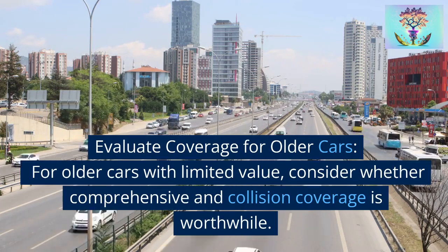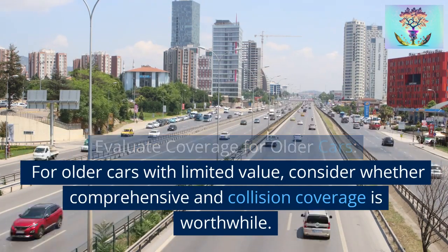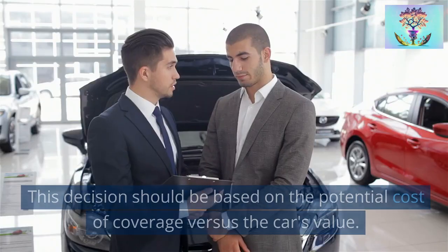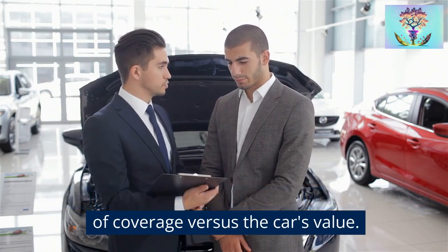Strategy 6: Evaluate coverage for older cars. For older cars with limited value, consider whether comprehensive and collision coverage is worthwhile. This decision should be based on the potential cost of coverage versus the car's value.